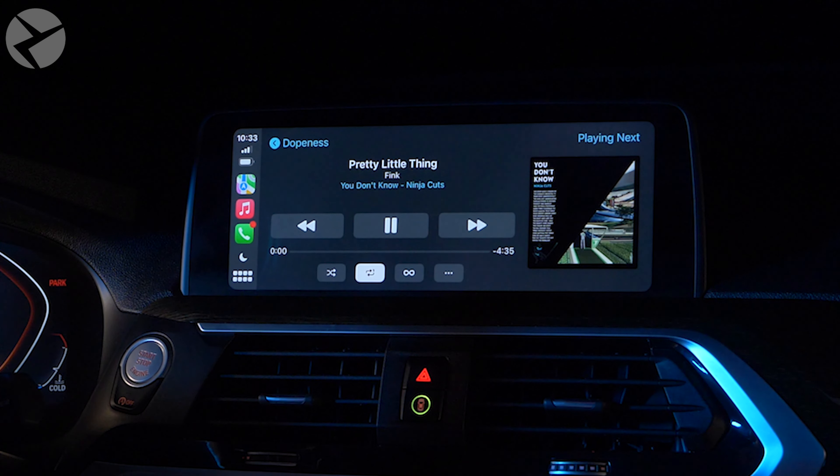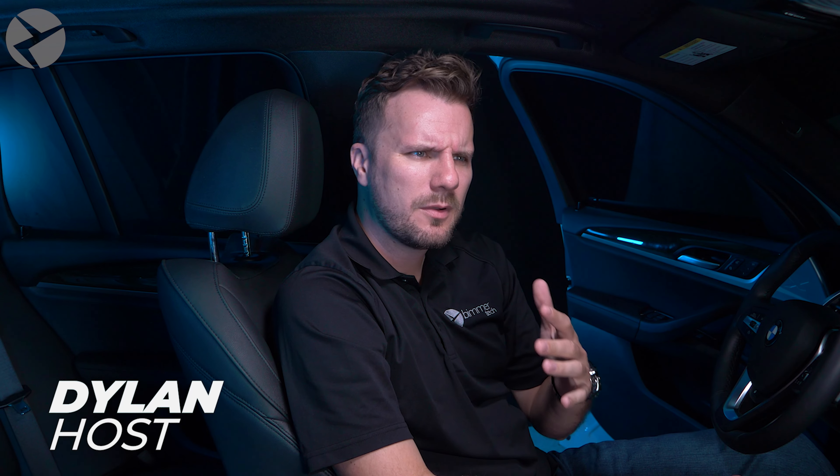Apple CarPlay is a fantastic addition to your BMW, but what about when you're having problems with it and it doesn't work? Well, Beamer Tech is here to help solve those issues.